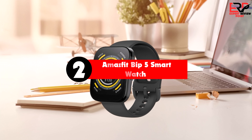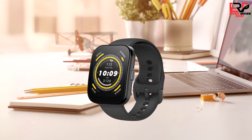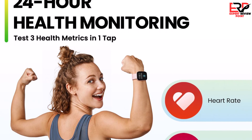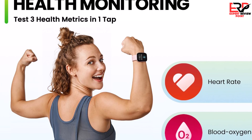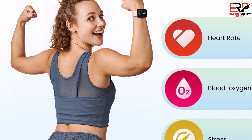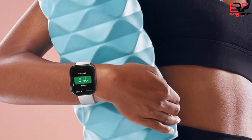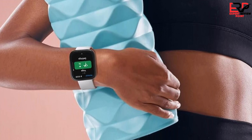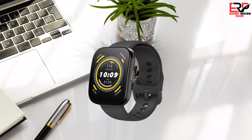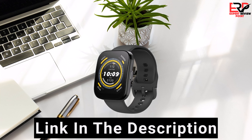Second on our list is the Amazfit Bip 5 smartwatch. If you really want to save money, the Amazfit Bip 5 is the one to buy. It's not as high-end as the Apple Watch SE, but it gets all the basics right — it has a nice-looking screen, shows notifications, and lets you interact with your phone, although iPhone users can't reply to text messages from the watch. It has an excellent battery life rated at 10 days, and it's great for fitness tracking with heart rate and blood oxygen sensors. It can track most workout types, though it's not really built for swimming — it has some water resistance but you'll want to keep it out of the water.